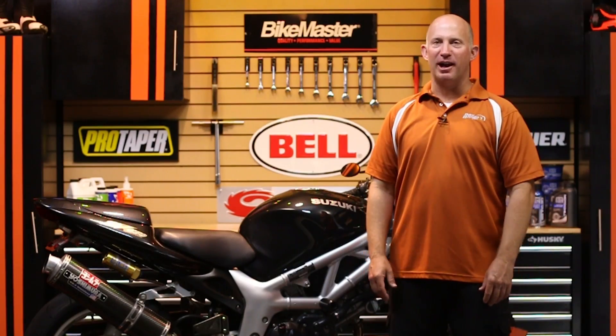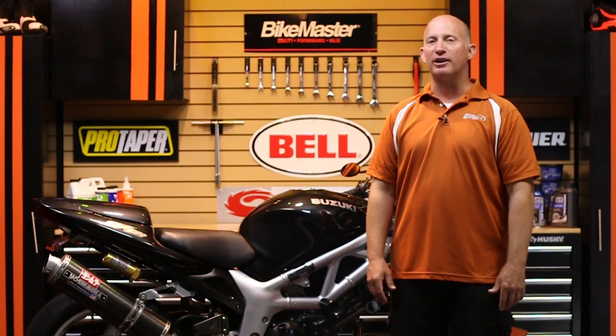What's going on? Rob Fish here in the Bike Bandit Garage. In a world where go, go, go gets much of the glory, let's take a closer look at the unsung hero that is brake fluid.